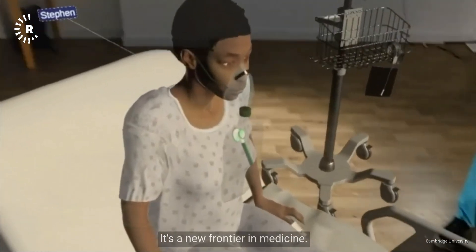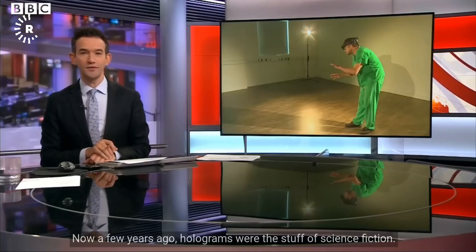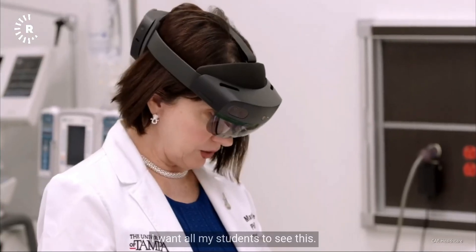It's a new frontier in medicine. A few years ago, holograms were the stuff of science fiction. Now, it lets doctors anywhere train remotely.